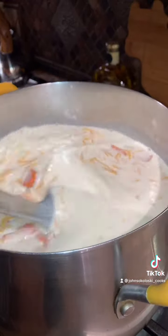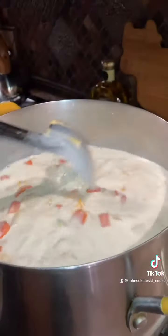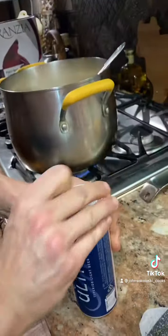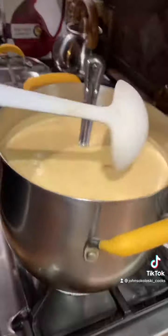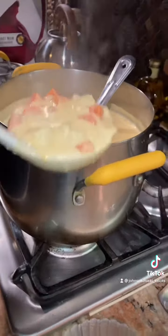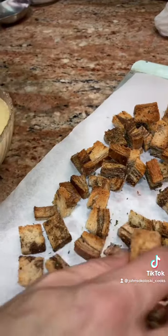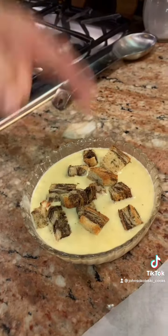Then taste it — you'll probably have to add some salt and pepper so it tastes right to you. Once it's done and you've adjusted the seasoning, put a little bit of broth in there. The croutons are done — put some croutons on top, and you're done.